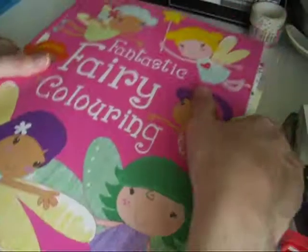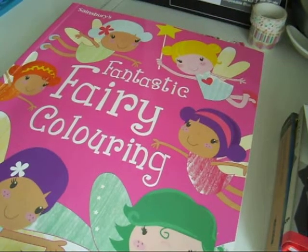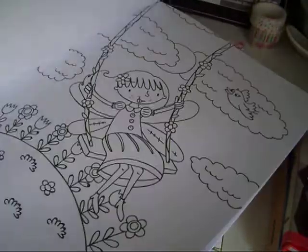The next junk journal I'm going to do is going to be fairy-themed. I picked up this children's fairy coloring book because I thought some of those pages would be really nice in the journal.